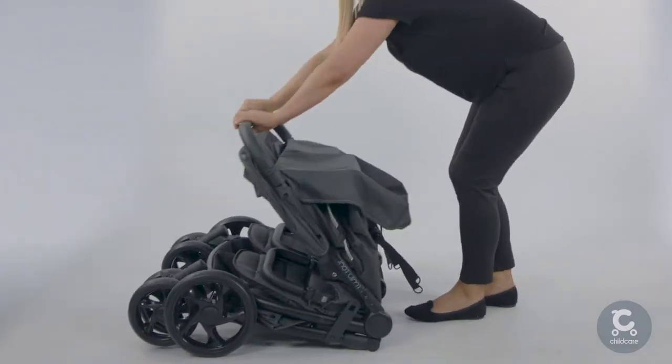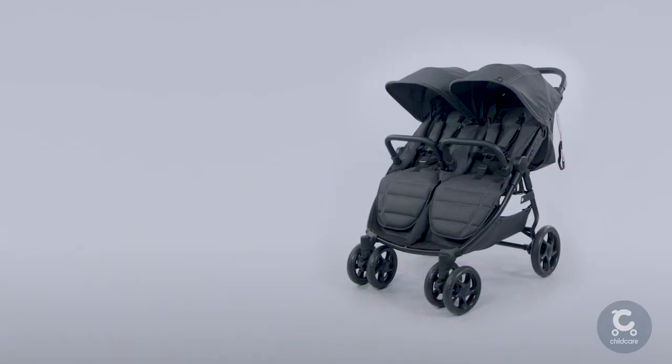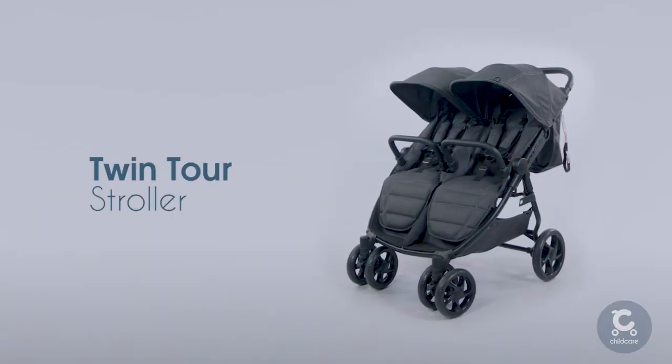The Twin Tour Stroller from Childcare sets the standard for an effortlessly smooth ride. With a modern look and feel, this is an essential item for a growing family with twins.